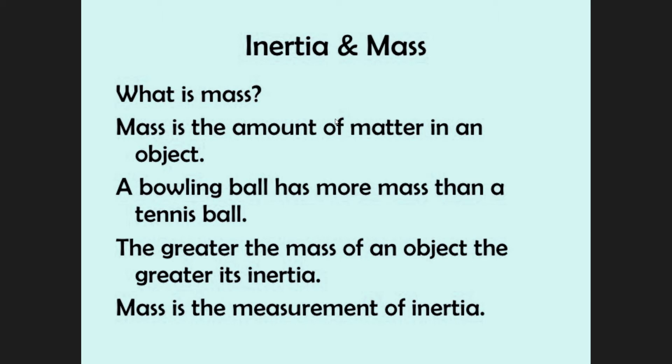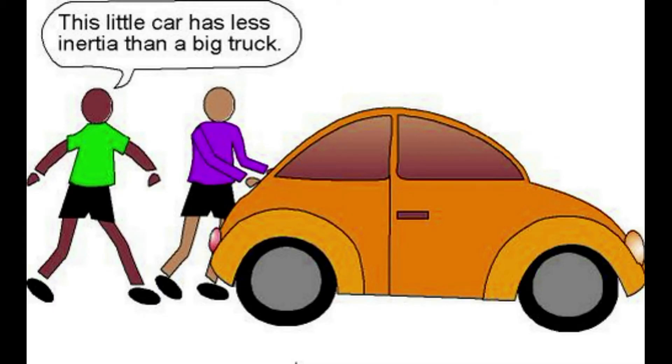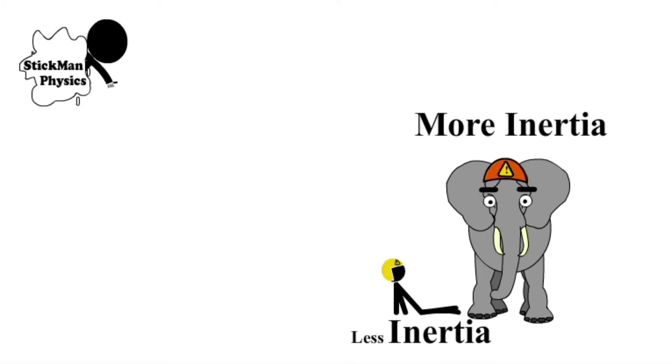According to Newton's first law, it states that the object at motion remains in motion and the object at rest remains at rest unless and until an unbalanced external force is applied on it. It was also known as the law of inertia — the tendency of an object to resist the change in its state of motion. Today we are concerning inertia with the mass of a body. Larger the mass of the body, larger its inertia.